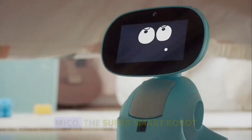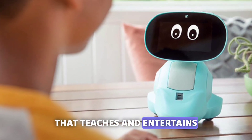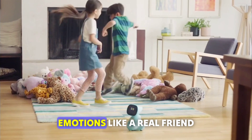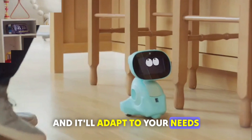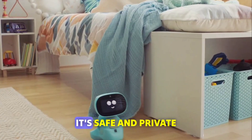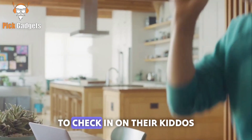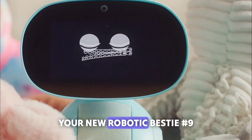Number 8: Miko. Miko is the super smart robot that teaches and entertains. With its AI brain, Miko can dance and read your emotions like a real friend. Spend time with Miko and it'll adapt to your needs. And don't worry — it's safe and private. Parents can video call anytime to check in on their kids' emotional growth. Miko 3 — your new robotic bestie.